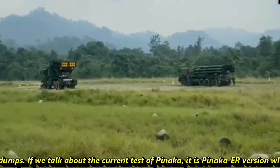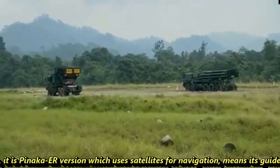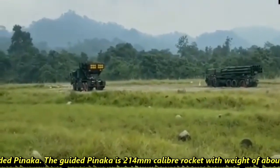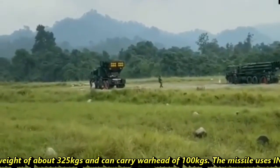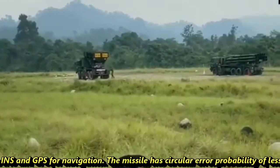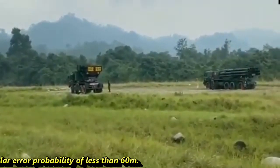The current test involved the Pinaka ER version, which uses satellite navigation, making it a guided Pinaka. The guided Pinaka is a 214mm caliber rocket weighing approximately 325 kg and can carry a warhead of 100 kg. The missile uses INS and GPS for navigation and has a circular error probability of less than 60 meters.